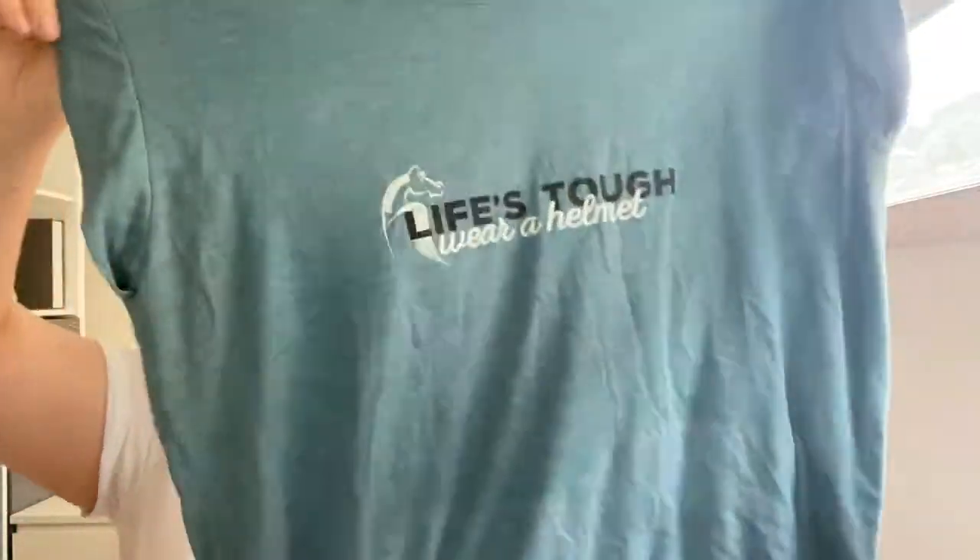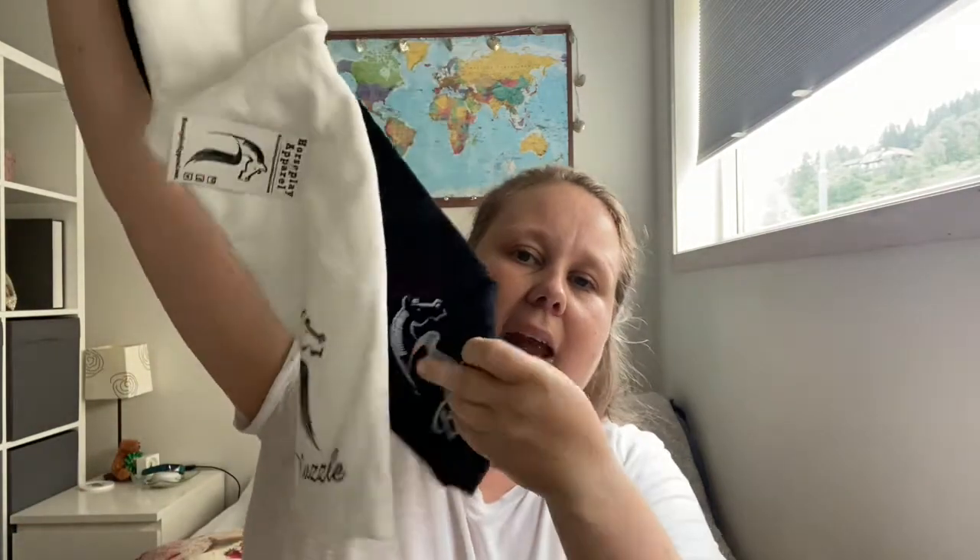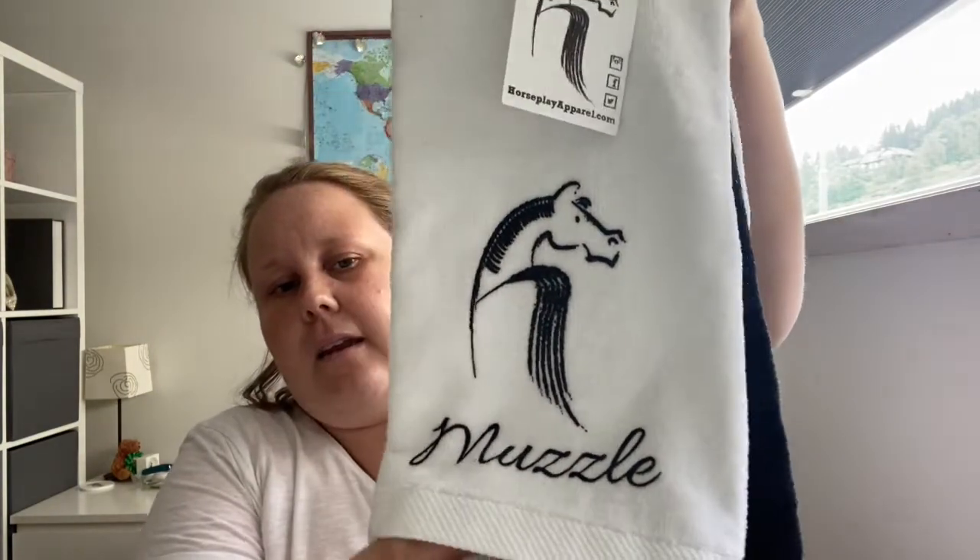The other thing I got from Horseplay Apparel recently is this awesome shirt which says 'life's tough, wear a helmet.' It's in blue and it has a little bit longer back than the front, and the material is just amazing. I have been wearing this at home on these warm days and I just love it. I also got from Horseplay Apparel these towels which say 'muscle' and 'boots' — they're grooming towels which come in a pack of two. They have clips on so you can clip them onto your grooming bag or groom backpack.